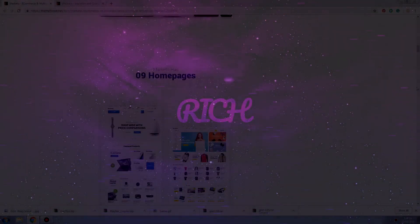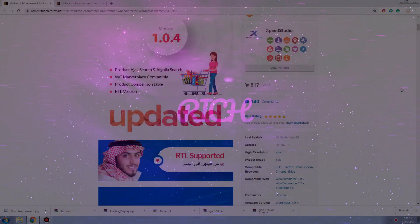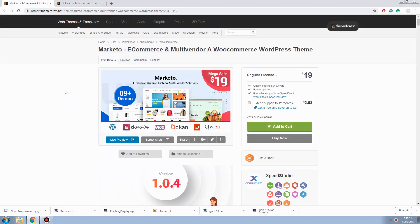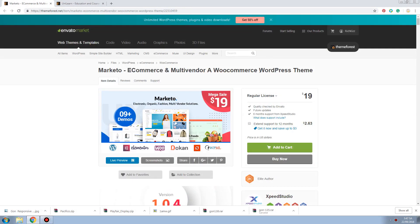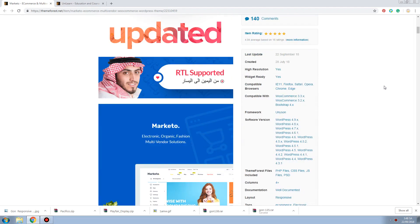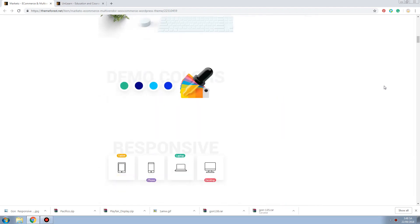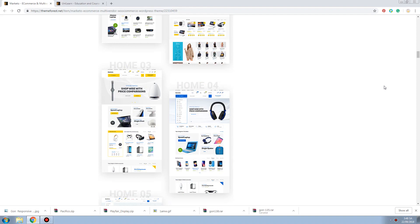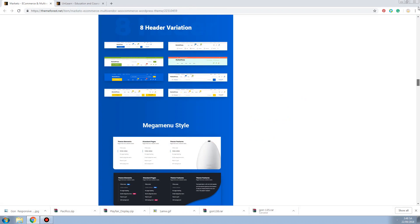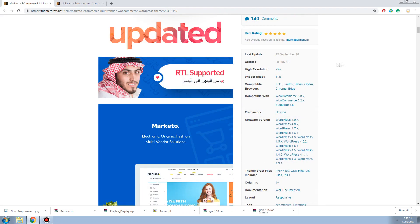Hey guys, back to my channel. My name is Lu and today we're gonna review a theme for shopping. They have a mega sale right now, just $19, and you get a kind of good theme - not really super good, but kind of. I think about 7 out of 10. Being new, this theme was created in July, like two months ago.